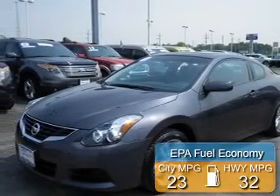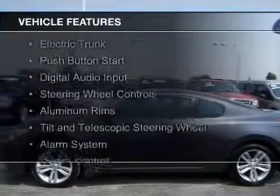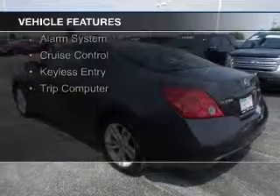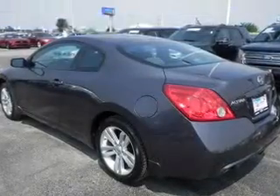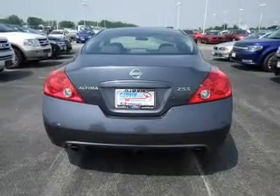Great fuel efficiency saves you money by requiring fewer trips to the gas station. The features include electric trunk, push-button start, digital audio input, steering wheel controls, aluminum rims, a tilt and telescopic steering wheel, an alarm system, cruise control, keyless entry, and a trip computer.